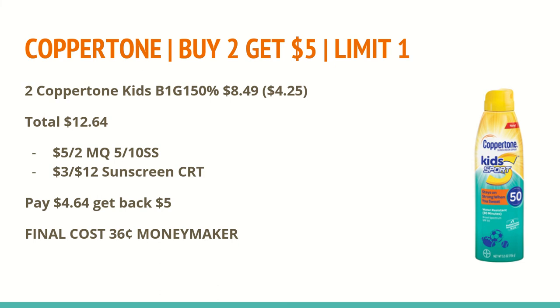This is definitely a great deal. The other items are around $11 each if you do not want the kids variety, so it's still a great deal for sunscreen, especially because we don't see too many deals on it.